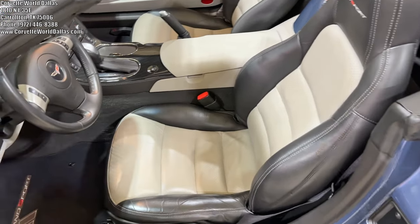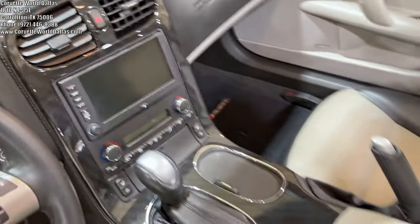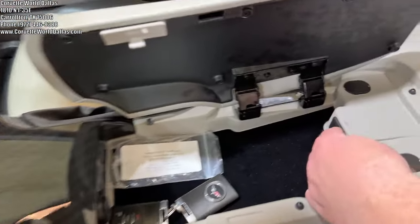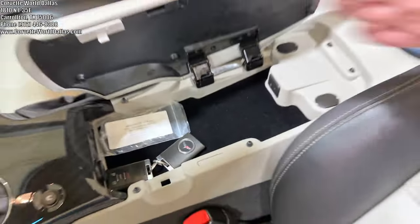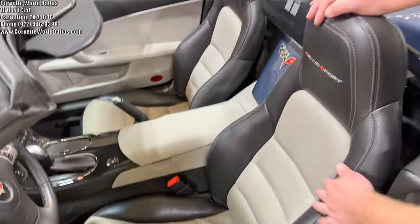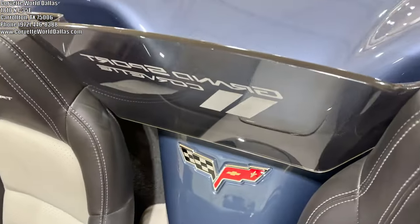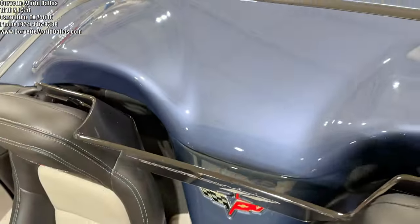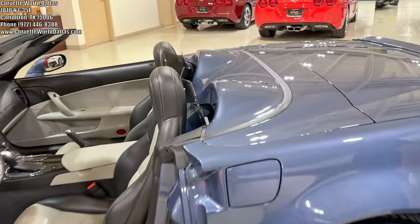This car has navigation, which in 2011 gave you another first — optional USB and auxiliary ports so you can finally connect your phone to the infotainment system. The previous owner also installed an aftermarket wind restrictor with Grand Sport embossed on it, which is real nice. It can remain in place and you can open and close the top without it intruding.